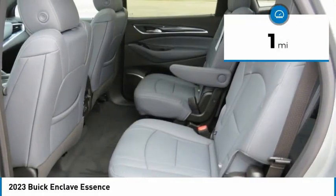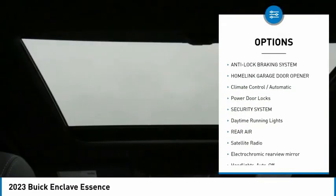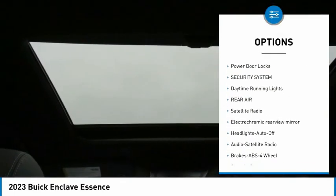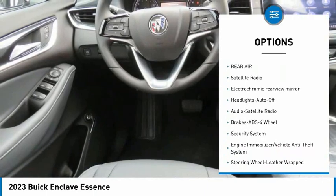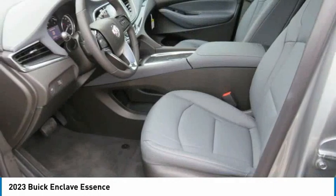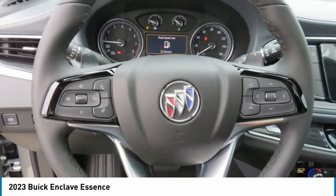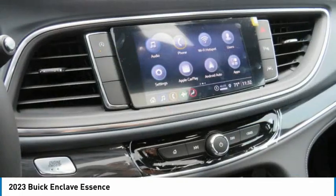This vehicle has less than 100 miles. Here are some of this vehicle's great options: anti-lock braking system, HomeLink garage door opener, climate control automatic, power door locks, security system, daytime running lights, rear air, satellite radio, electrochromic rear view mirror, and headlights auto off.